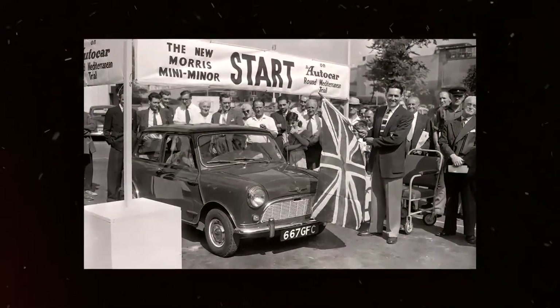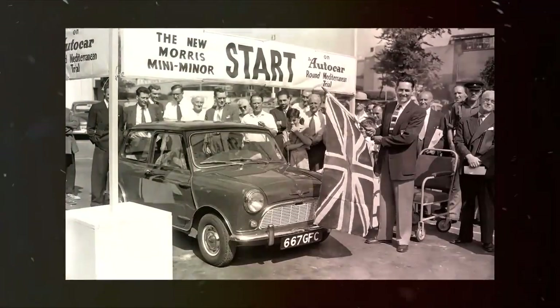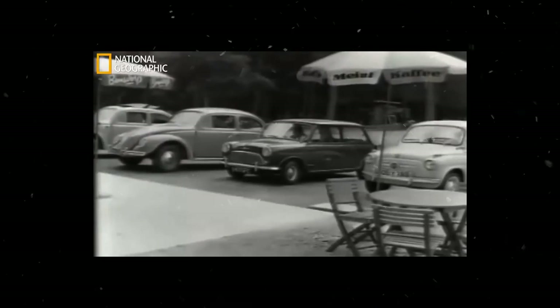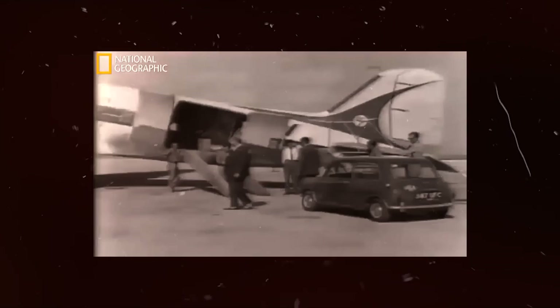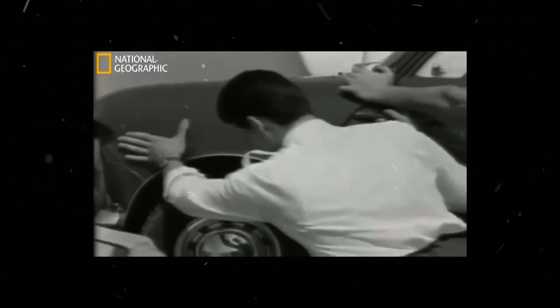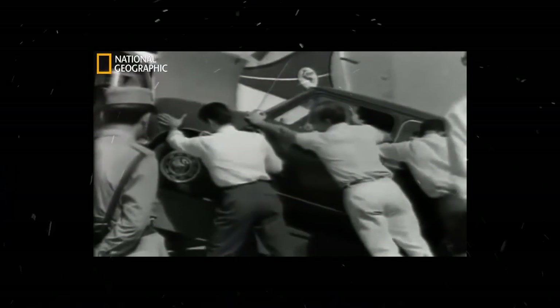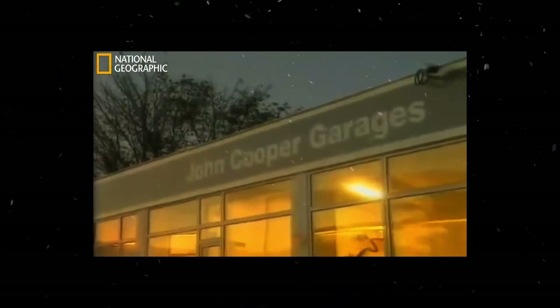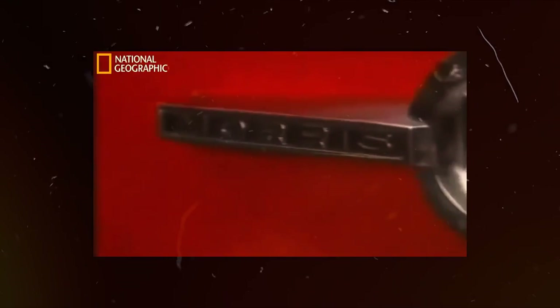The production version of the Mini was showcased to the press in April 1959, and by August, several thousand cars had been produced. The Mark 1 Mini was marketed as Austin and Morris until 1969, when it became a marque on its own. It was produced from 1959 to 1967 and featured variations of the four-cylinder A-Series engine, ranging from 848cc to 1,273cc.